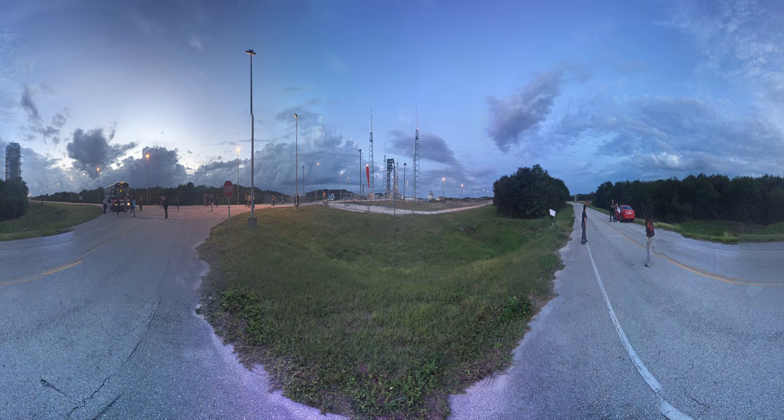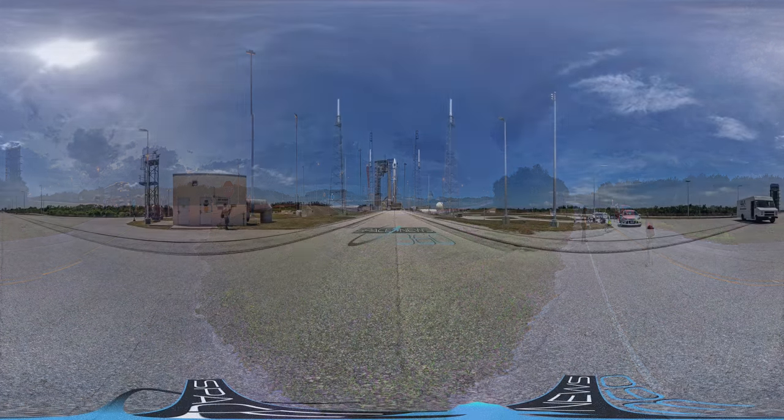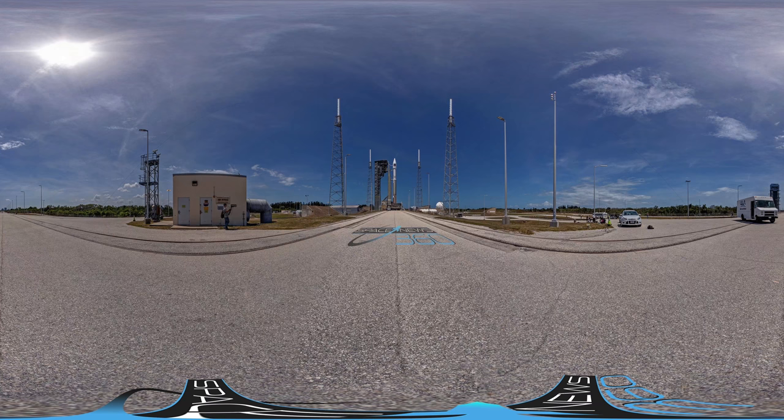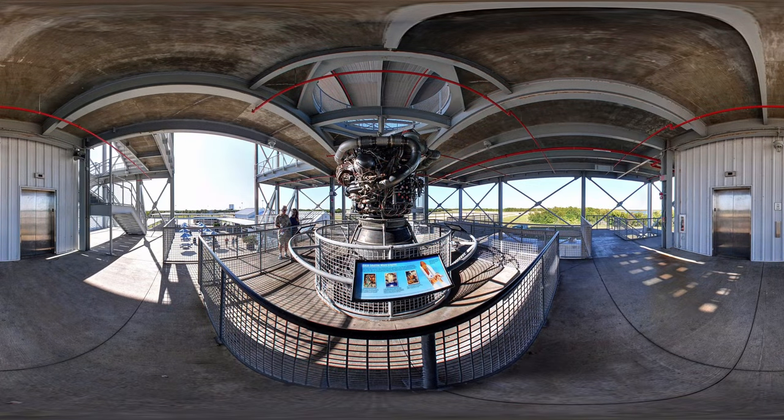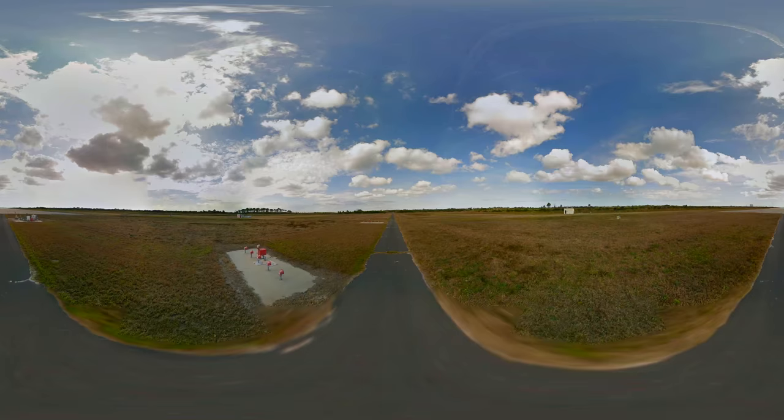Seven miles south is the United Launch Alliance rocket launch pad, known as the Cape Canaveral Space Launch Complex 37. This is where the Delta IV and the Atlas V rocket launches occur. Near the complex is a small engine exhibit that features one of the RS-25 engines from the Space Shuttle.